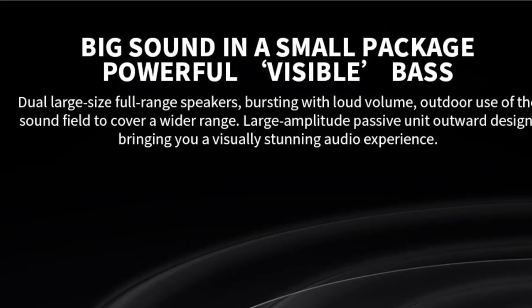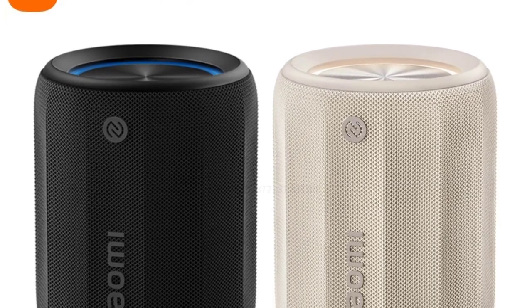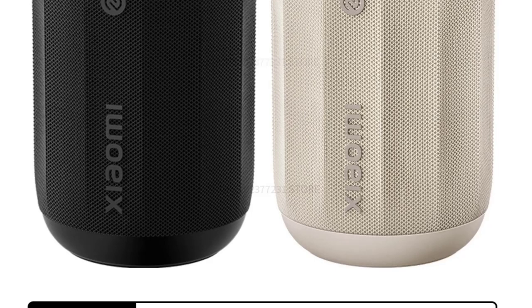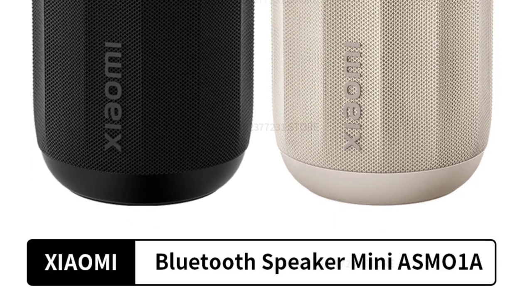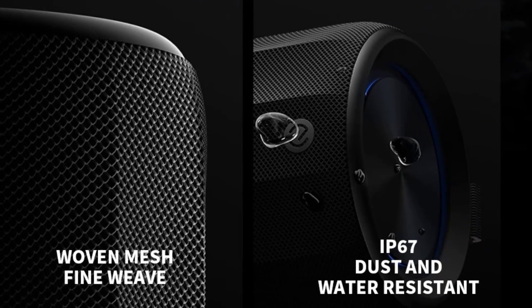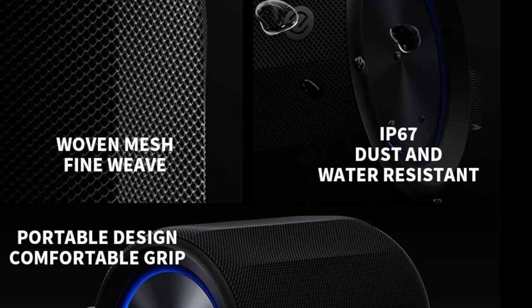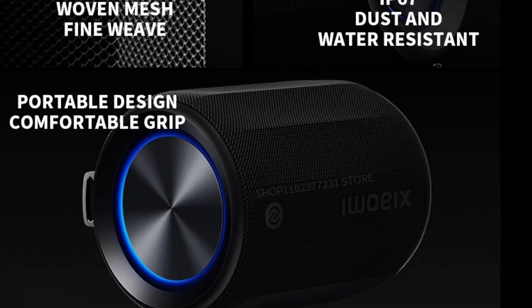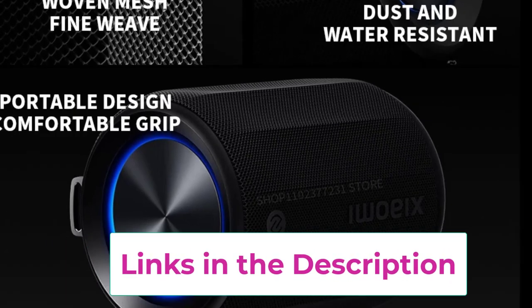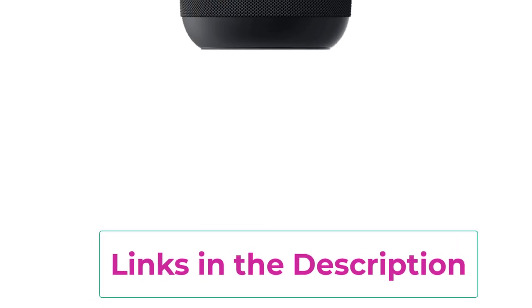One of the standout features of this speaker is its RGB lighting, which adds a vibrant touch to your listening experience, making it perfect for parties, camping, or casual gatherings. The speaker's IP67 rating means it's resistant to dust and can withstand immersion in water, making it ideal for outdoor use in various environments. Equipped with 360-degree omnidirectional stereo sound, the Xiaomi speaker delivers a rich audio experience, filling your surroundings with clear and balanced sound from any direction.